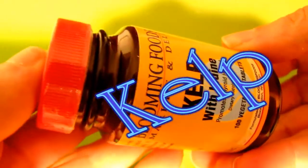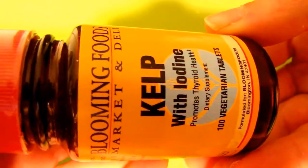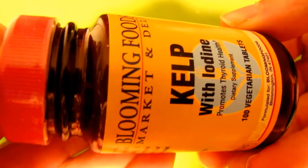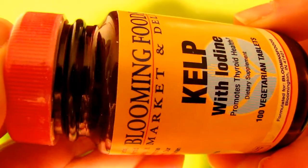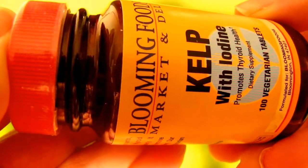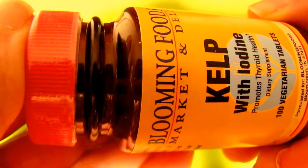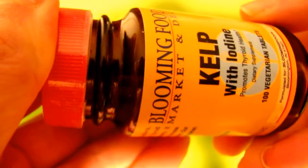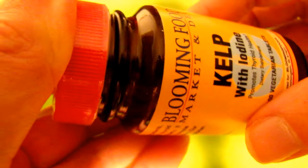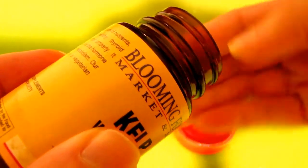What I'm taking is kelp with iodine. It's a mix of kelp that's ground up with potassium iodine. The reason for that is different species of kelp have different amounts of iodine, so you can't be sure exactly how much you're getting. But this one says it has one hundred and fifty percent of your daily recommended allowance of iodine.